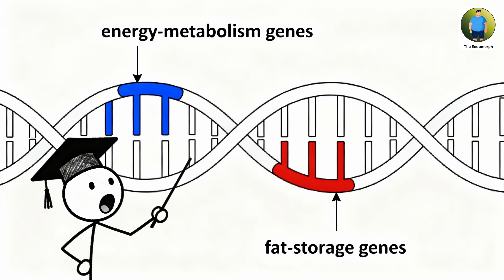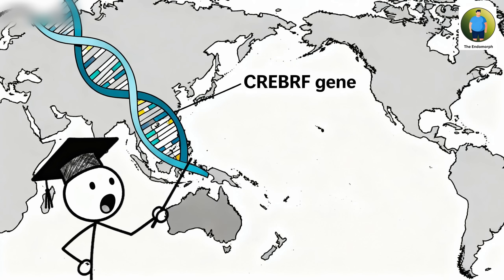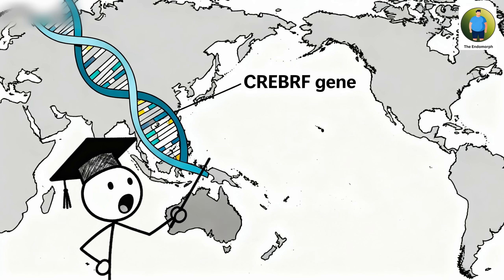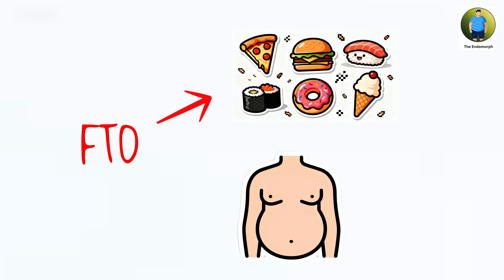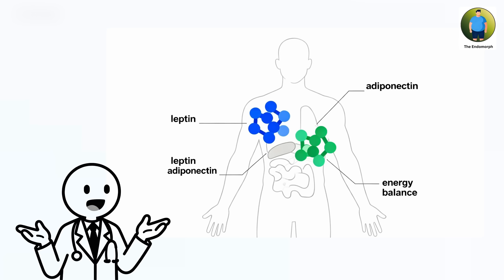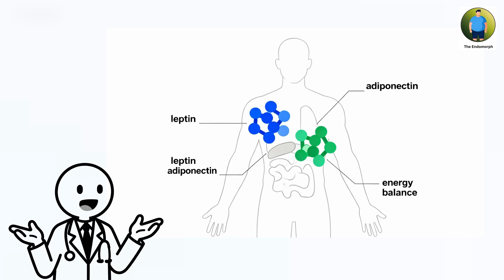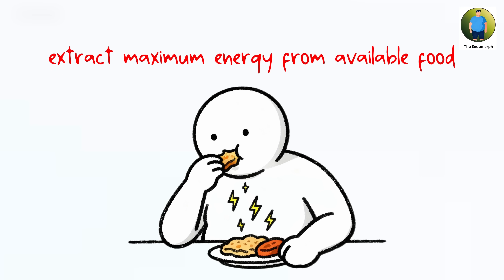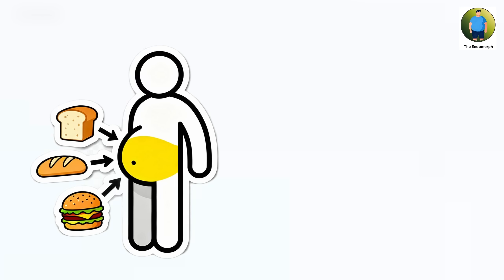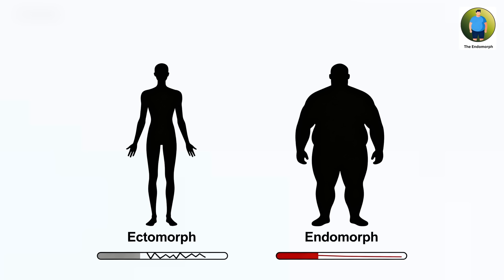The genetic mechanisms involve variants in genes affecting energy metabolism and fat storage, most notably the CREBRF gene variant found at high frequencies in Pacific Islander populations, FTO gene variants affecting appetite regulation and fat storage, and variations in leptin and adiponectin genes influencing how the body manages energy reserves. These genetic factors create bodies that extract maximum energy from available food, store excess calories as fat efficiently, and require fewer calories to maintain basic functions than other builds of similar size.